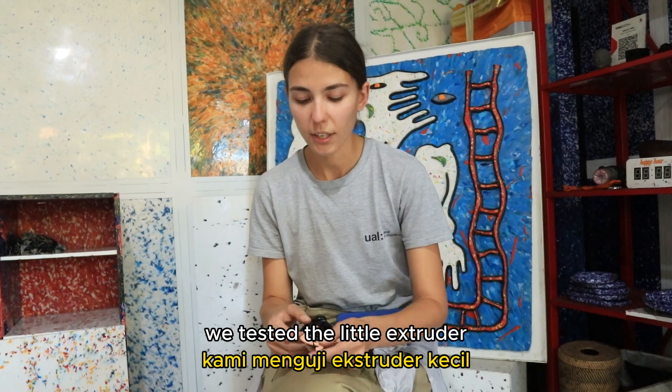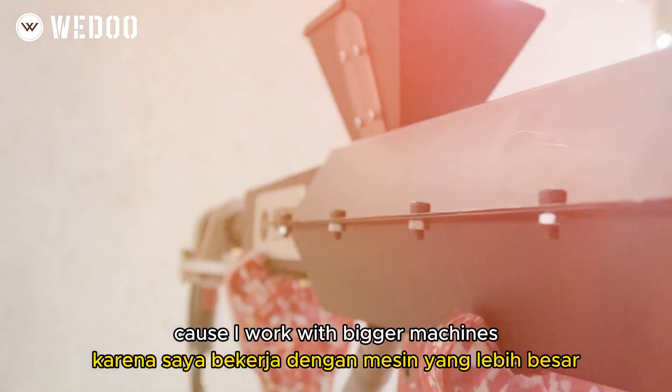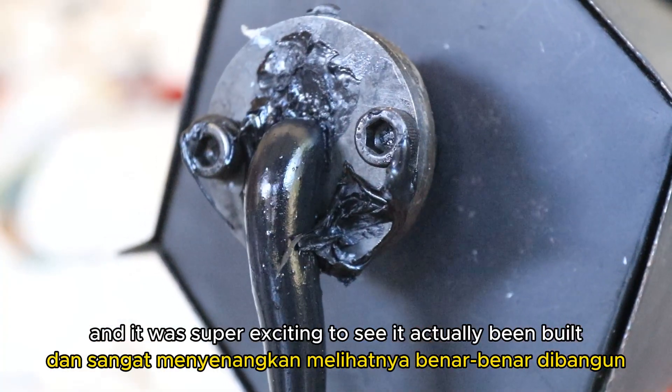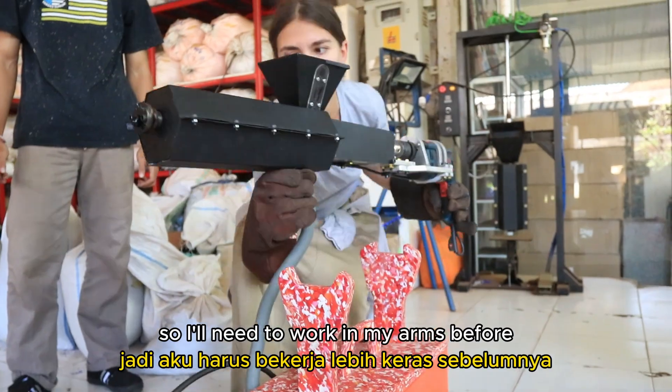We tested the little extruder — it's something I always wanted to try because I worked with bigger machines and it was super exciting to see it actually being built. I realized that I'm still too weak to hold it, so I'll need to work on my arms before.